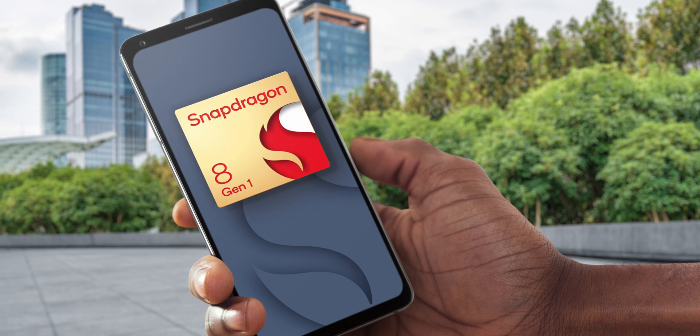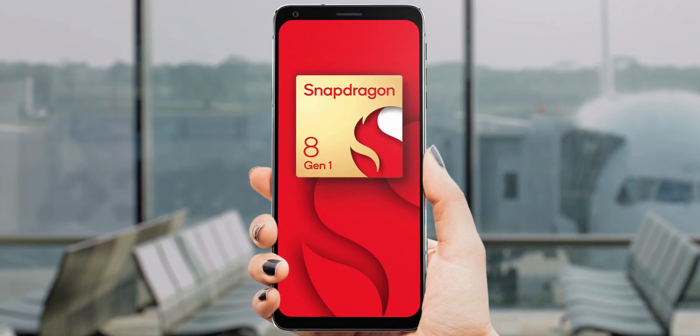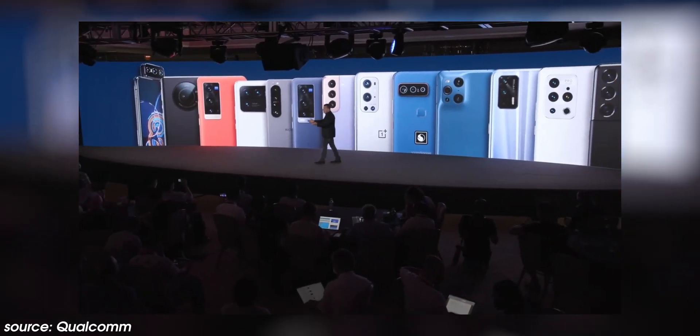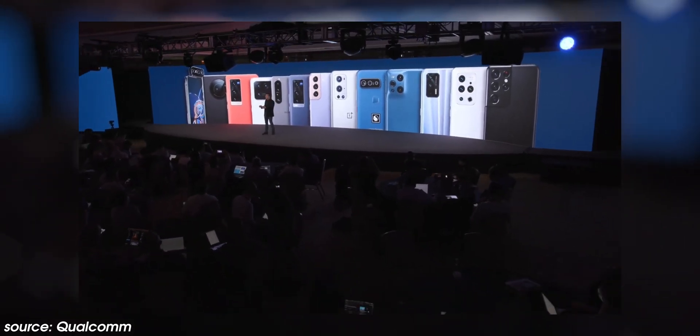If you're wondering when you might see the Snapdragon 8 Gen 1, a number of OEMs have confirmed devices arriving soon, including the Xiaomi Mi 12 series, the Realme GT2 Pro, and the Oppo Find X4 series. We'll also see devices from Black Shark, Honor, iQOO, Motorola, Nubia, OnePlus, OPPO, Sharp, Sony, Vivo, and ZTE over the next few months. Expect to see the very first device using the Snapdragon 8 Gen 1 by the end of 2021, with more to follow throughout 2022.